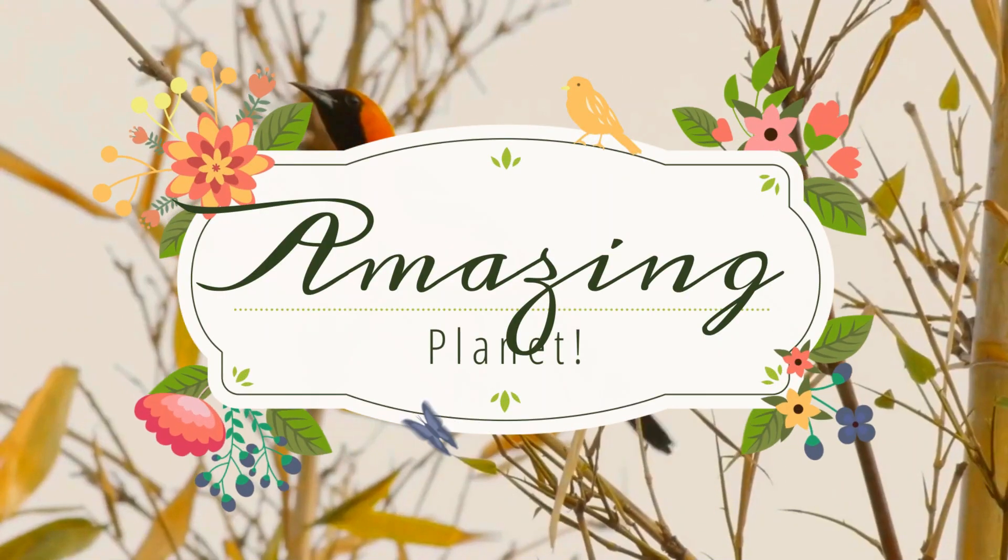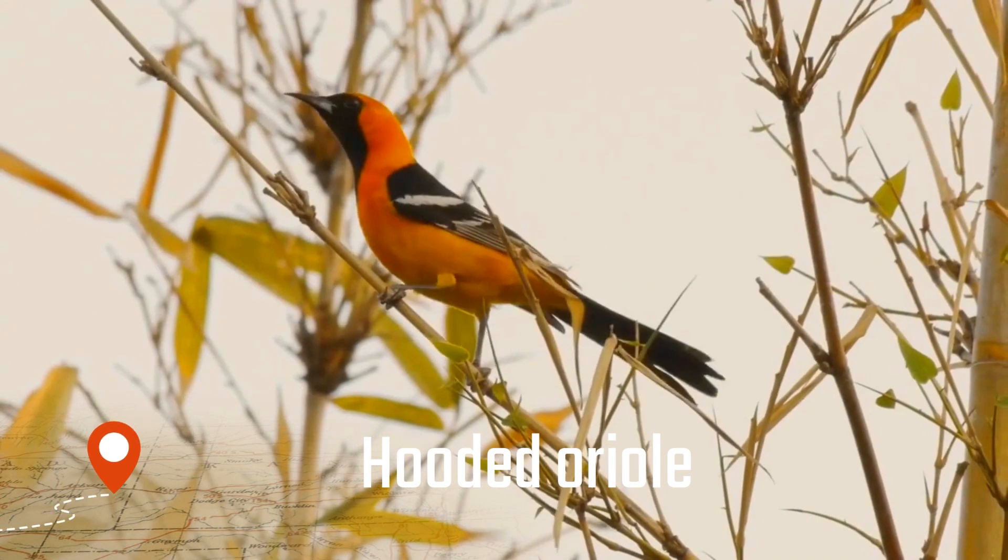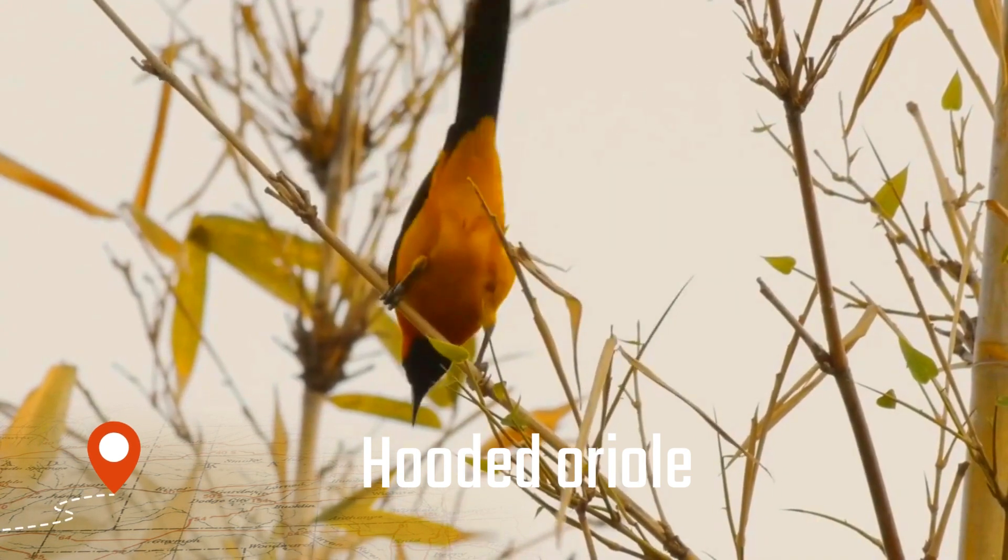Welcome back, thank you for visiting us. The hooded oriole, Icterus cucullatus, is a medium-sized new-world oriole.